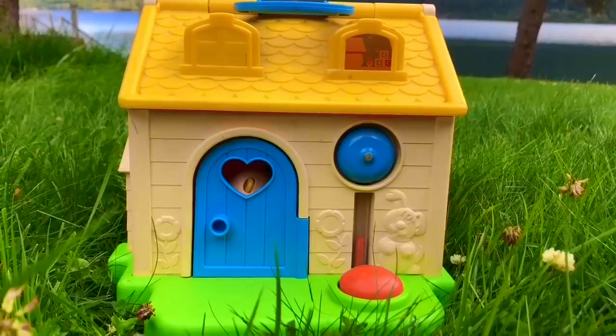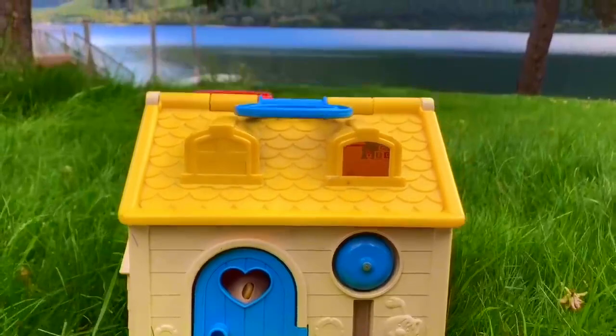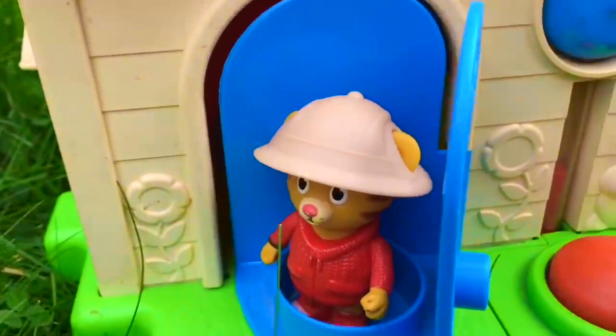Hello and welcome to Tiny Treasures. We are at the Fisher-Price Beach House today and it's a beautiful day. Who's inside the house today? Hello? Hey look, it's Daniel Tiger and he's wearing his Explorer hat.